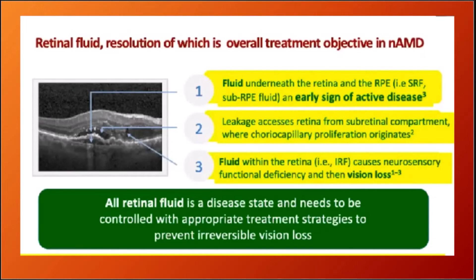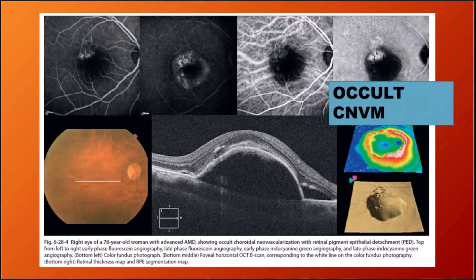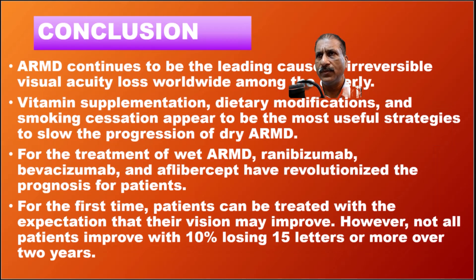Our treatment target is retinal fluid resolution — all retinal fluid represents a disease state requiring appropriate control. For geographical atrophy, vitamin supplementation is advised. For occult CNVM, intravitreal injections are given. Patients should be counseled: Type 1 CNVM grows slow, progresses slow, resolves slow. Type 2 CNVM progresses fast but also resolves fast — intravitreal injections are required.